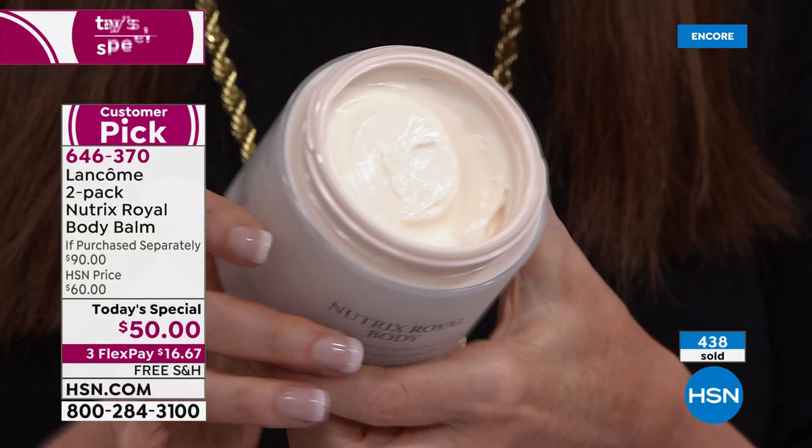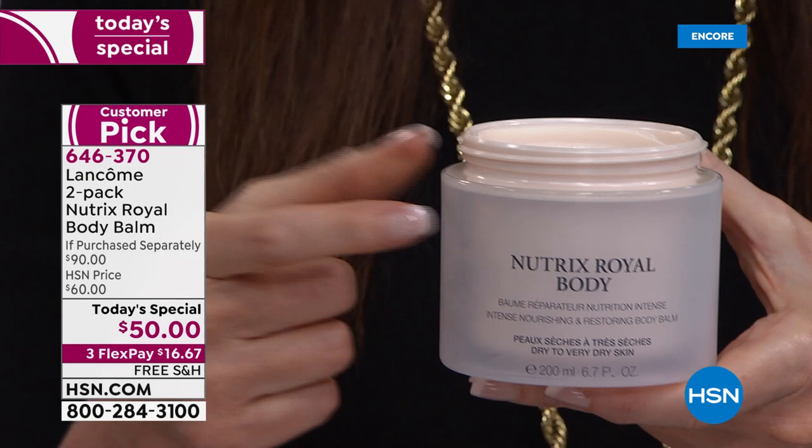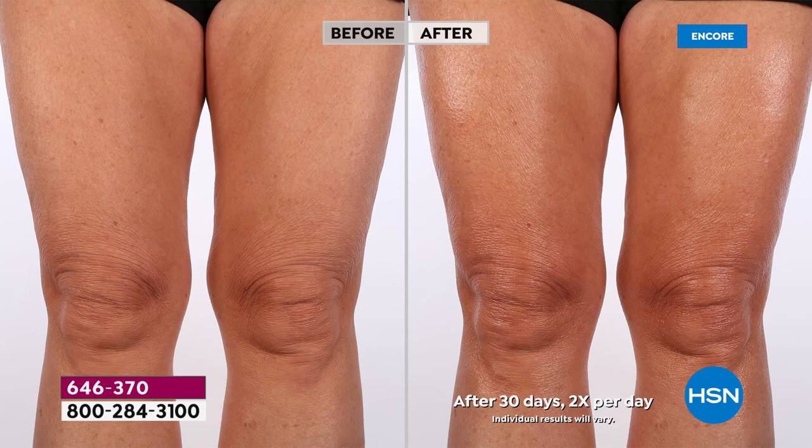This is $45 and worth every single penny. Look at the ingredients packed into this jar. You can see why some Lancôme counter staff don't even know it exists. One time we had it here, we sold out, and I went to the Lancôme counter and said, 'Do you have that Nutrix body balm?' And they said, 'The what?' They didn't know. They didn't know the secret handshake.